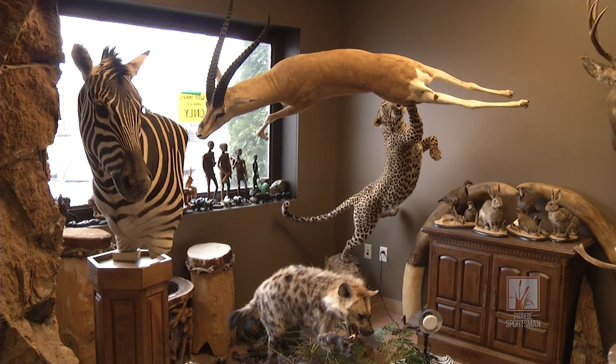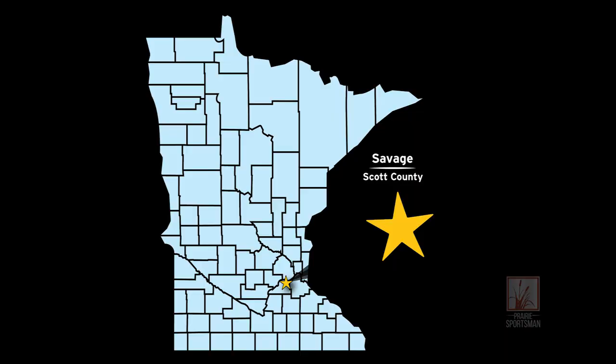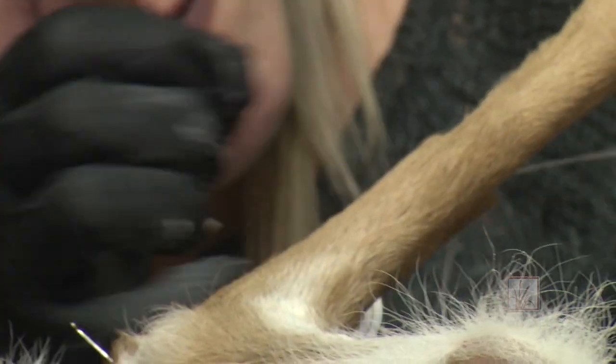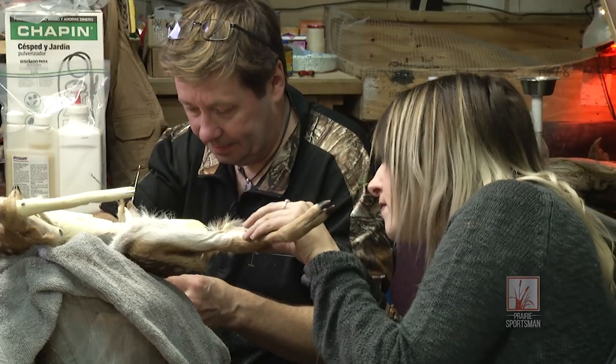Wild Images in Motion has grown into a large studio and workshop in Savage with several employees. Three years ago, Jessica Brooks joined the business. Like Robert, she is as much an artist as a taxidermist and she holds a degree in veterinary technology.